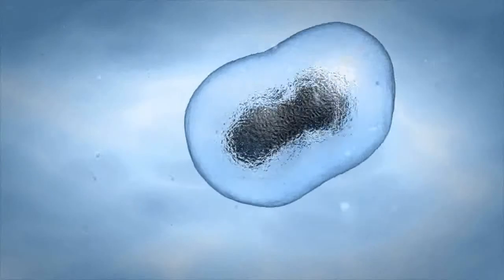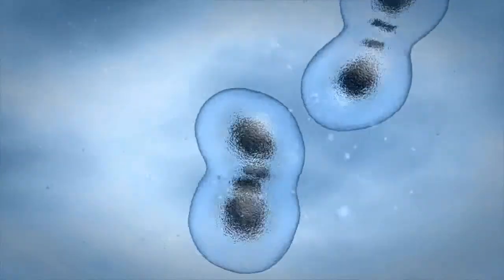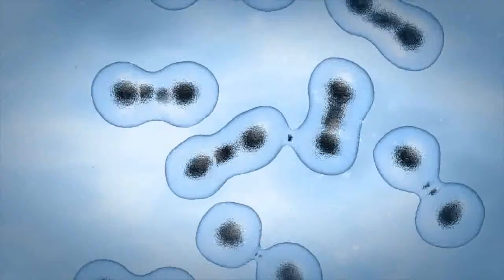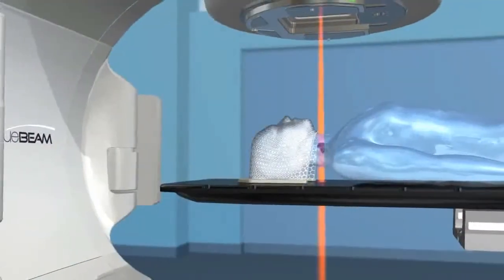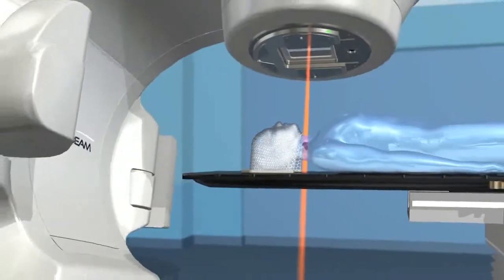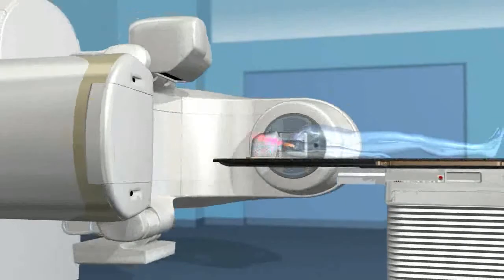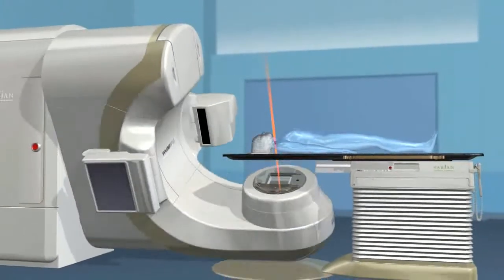Left untreated, abnormal cancer cells can reproduce at a much higher rate than healthy cells and possibly grow and spread throughout the body. Radiotherapy is a powerful option in the treatment of many types of cancer, including head and neck.